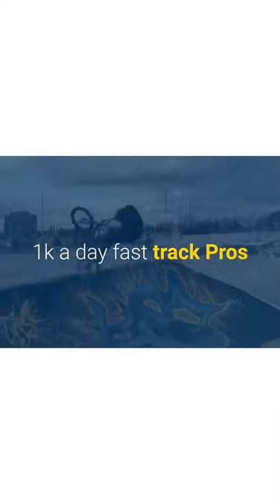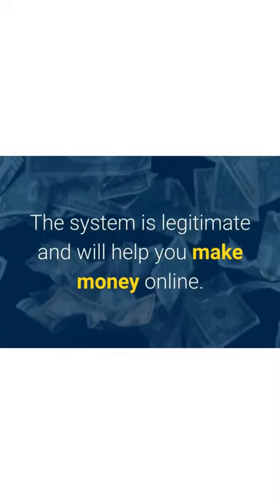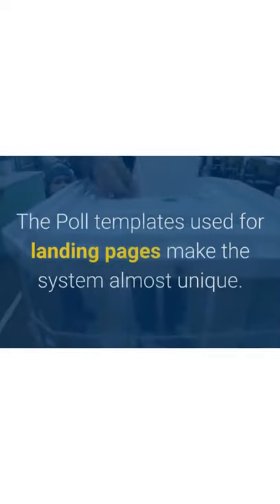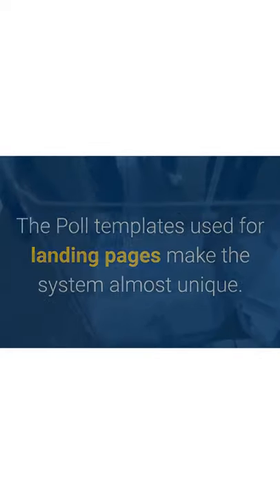1k a Day Fast Track pros: the system is legitimate and will help you make money online. It is different from other email marketing systems being promoted online. The poll templates used for landing pages make the system almost unique, and step-by-step training explains the whole process in great detail.